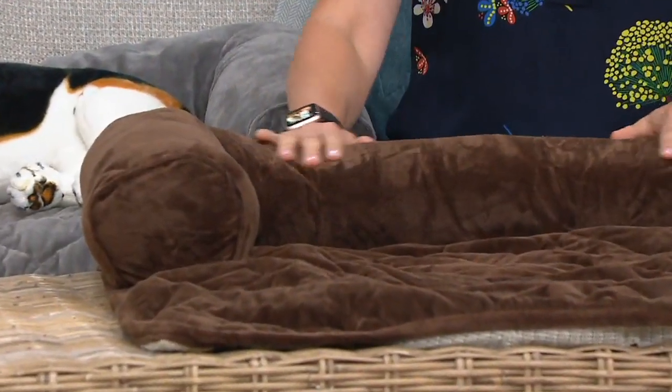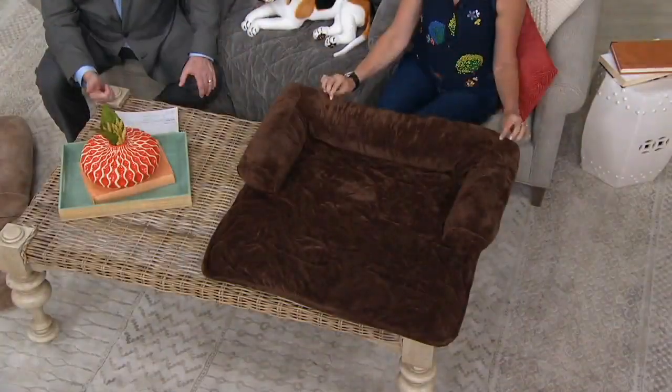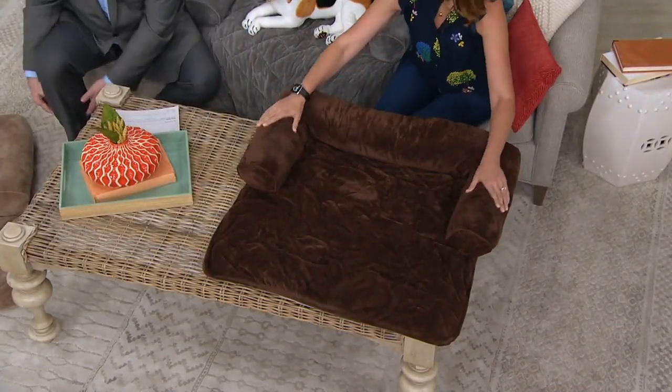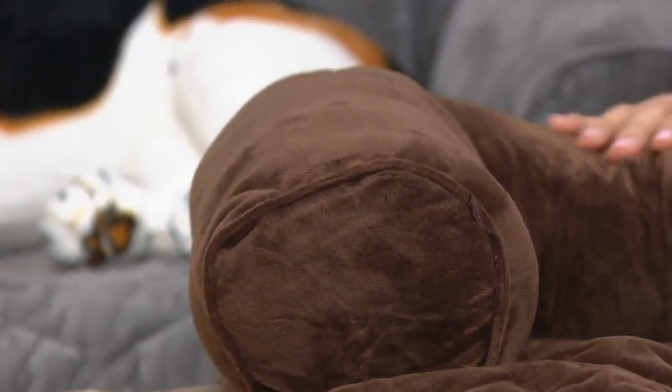Today happens to be clearance sale pricing — when these are gone, they're gone, I can't get them back in. It's about a 20% savings off our QVC price. This is something that is more than just comfort — it's bringing your pet closer.